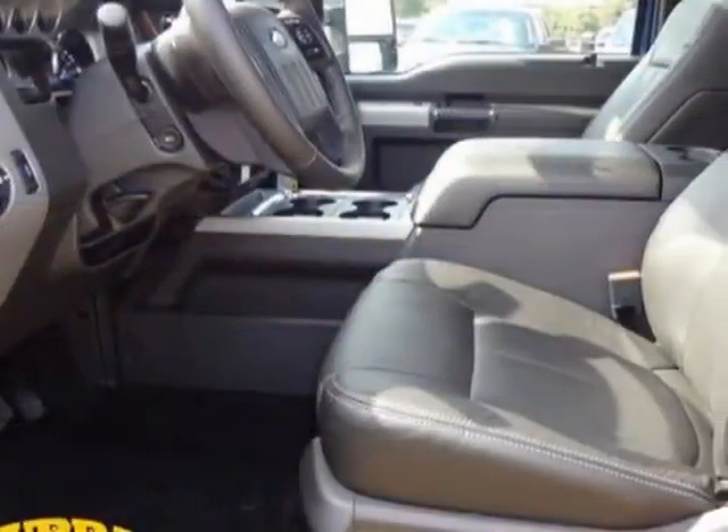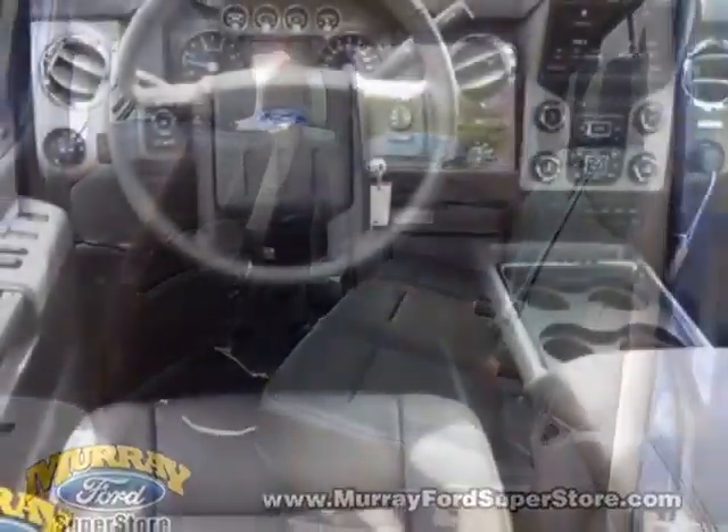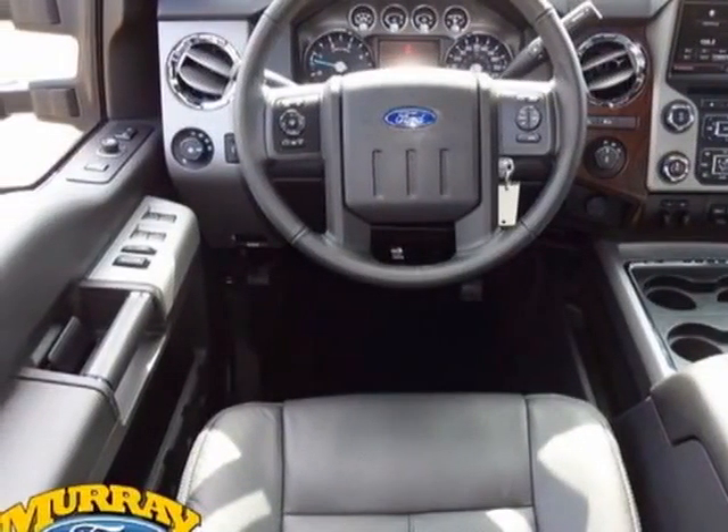The Super Duty F-250 boasts a 6.7-liter turbo engine and has a 6-speed automatic transmission. Another great feature is that this vehicle uses diesel.